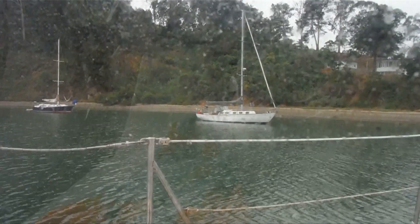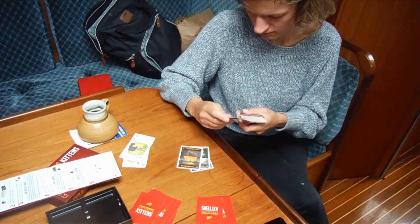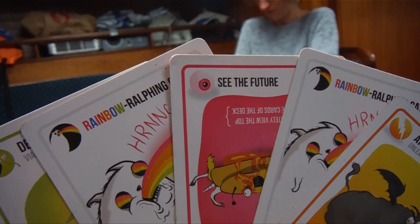The next morning, we woke up to a cloudy and much colder day. We had to wait for the tide, so we played a game of Exploding Kittens.